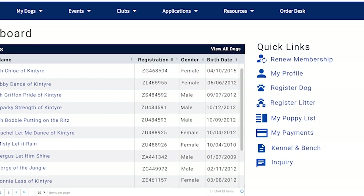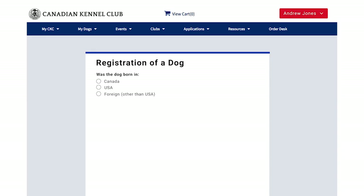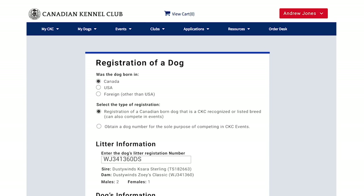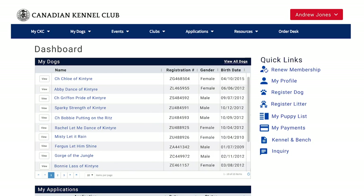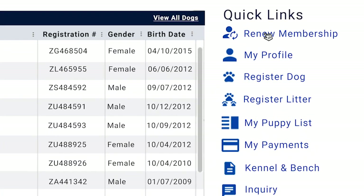Quick links are another valued feature on the member dashboard. One click takes you to a new simplified dog registration form that makes the most of the IT4U capabilities. And, on the subject of simplifying processes, another quick link on the dashboard immediately takes you to the membership renewal page.